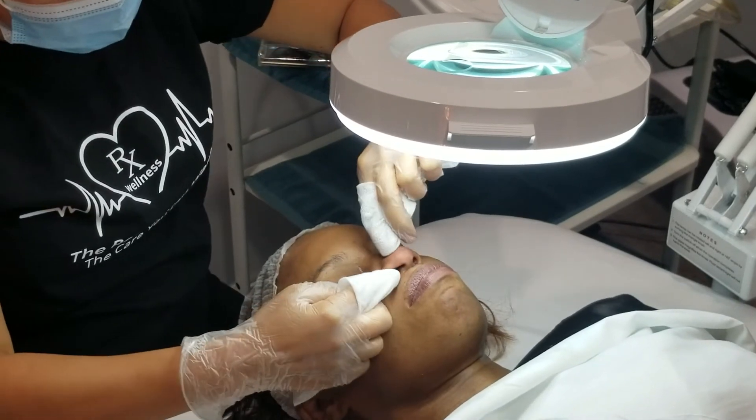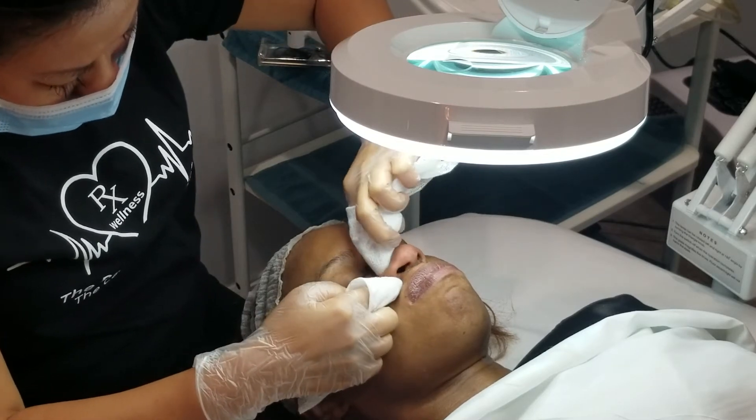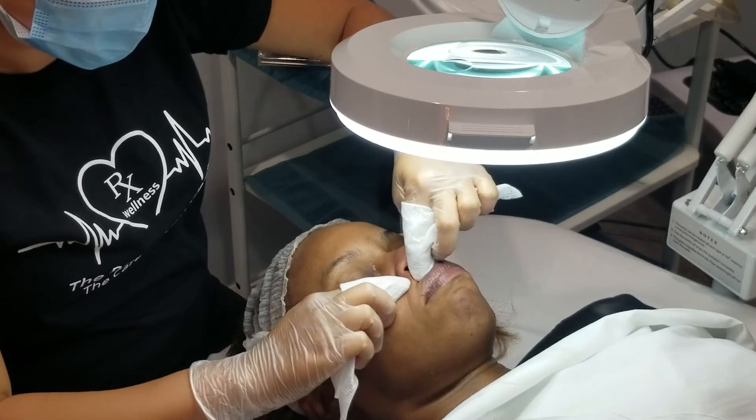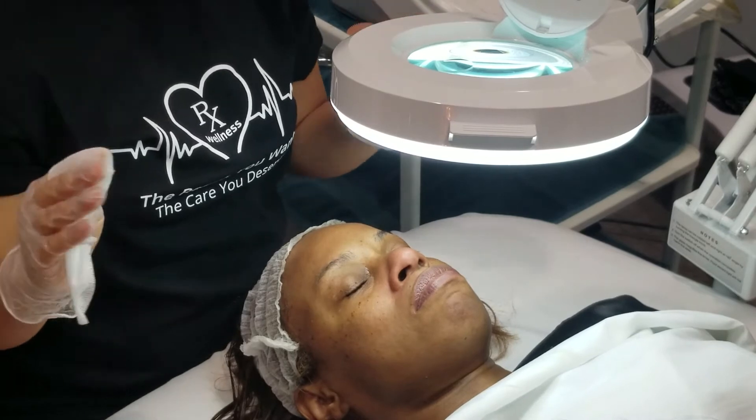For women who wear a lot of makeup, a lot of that buildup gets stuck in your pores. Once we extract it, your makeup sits more evenly and it's not as bumpy.